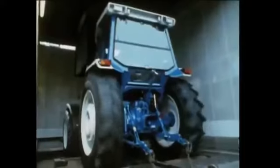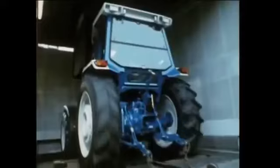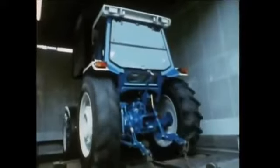And finally, every tractor goes to the roller test to check the correct functioning of brakes and transmissions, all under load. Further proof of the Ford commitment to improved quality, durability and reliability.